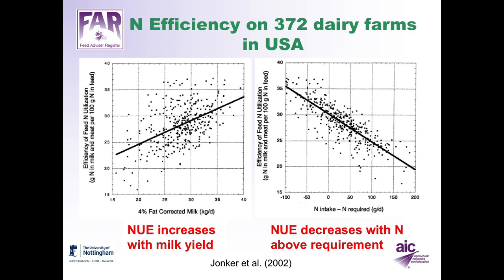At a farm level, a survey of 372 dairy farms in the United States showed that as milk yield increased, the efficiency of nitrogen utilisation increased as well. At a fat-corrected milk yield of 15 litres per day, nitrogen efficiency is about 22%. When fat-corrected milk yield increases to about 40 kilos a day, efficiency is 34% at the farm level.